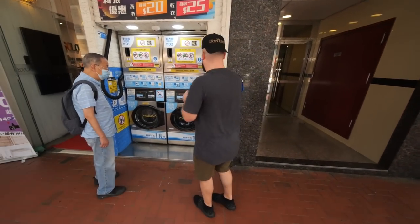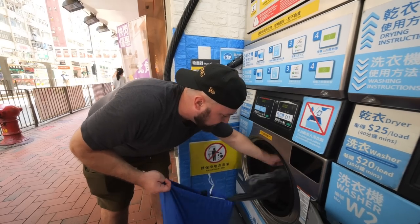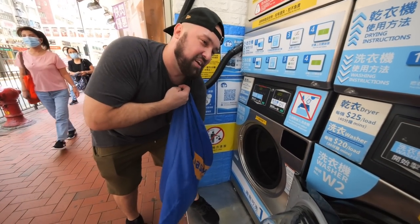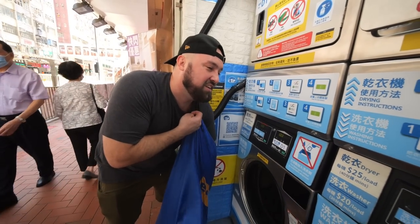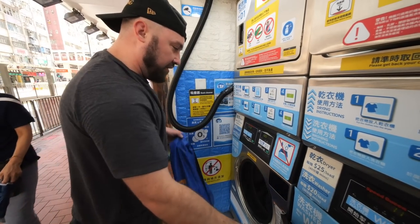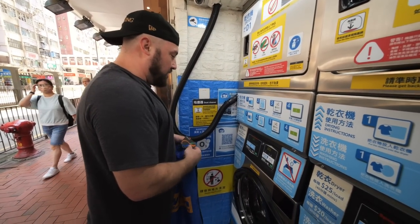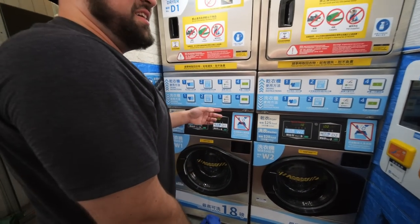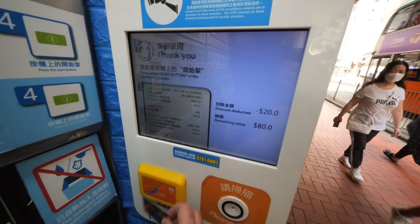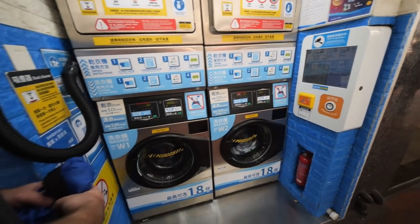No time to do laundry before we cross into mainland China, so we're literally doing laundry on the street. I like to get everything squared away before arriving somewhere new — otherwise you feel like you've got to do chores and you don't even feel like you're in a new place. It's hilarious that people are just going about their day while we're packing our clothes in. We've also got the Octopus card, which you can top up and use for taxis, 7-Eleven, anywhere in the city.